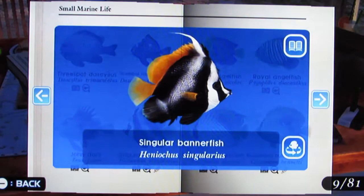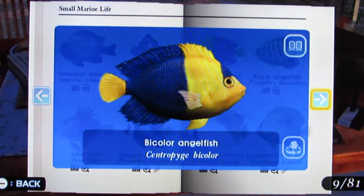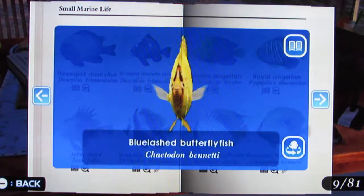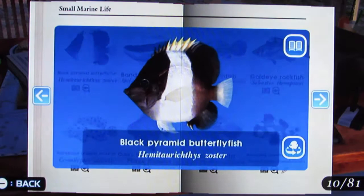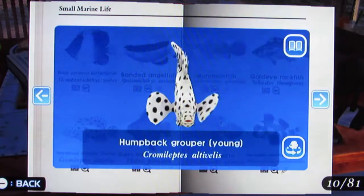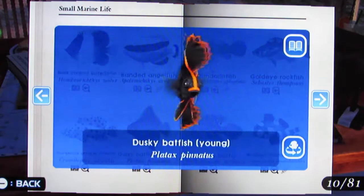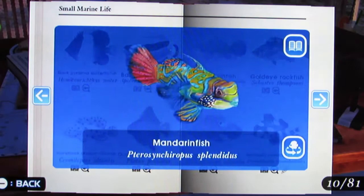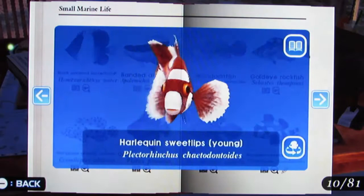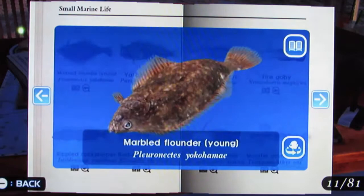Singular Bannerfish, Bi-Color Angelfish, Royal Angelfish, Threadfin Butterflyfish, Blue Lash Butterflyfish, Black Pyramid Butterflyfish, Banded Angelfish, Humpback Grouper Young, Dusky Batfish Young, Banderfish, Goldeye Rockfish, Marine Betta, Harlequin Sweetlips Young, Marbled Flounder Young.